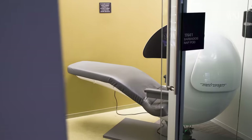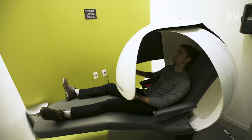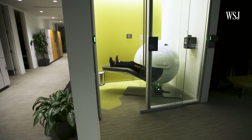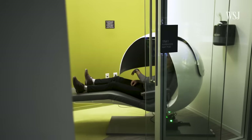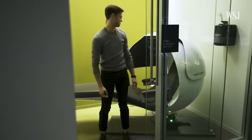Oh, and also there are these things called nap pods — I got to try one out. I guess I kind of want to go to sleep. Not bad.